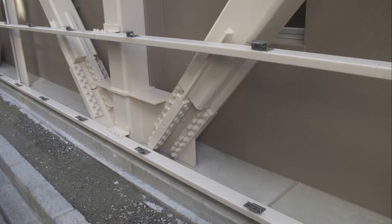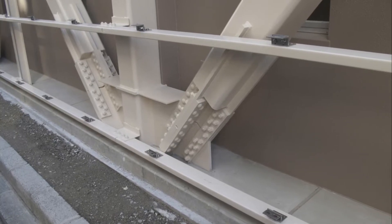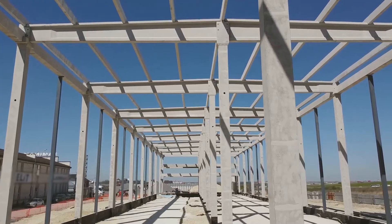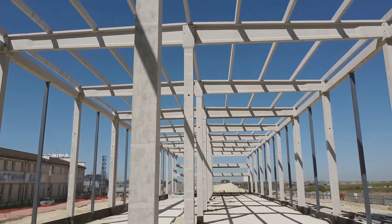Now, how does it work? Seismic bracing involves adding structural components like beams, columns, and braces to your building. These elements work together with your building's main structure, whether it's steel or concrete, to resist those lateral forces and keep damage at bay.